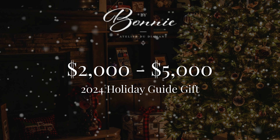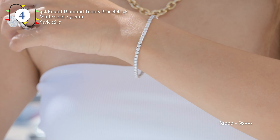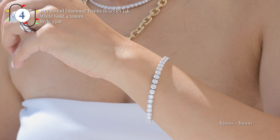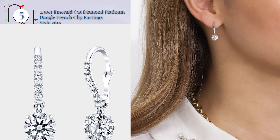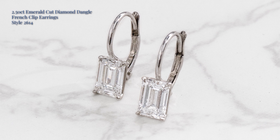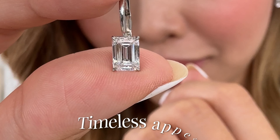Moving on to price category number two, $2,000 to $5,000. In this price category, you can start considering a tennis bracelet. This is the ladies' must-have in your wardrobe — it's like a little black dress. Every girl needs a strand of diamonds around their wrist. And then we also have dangle earrings. We've done it with round and with emerald cut diamonds, where it's just super clean — just the diamond by itself. Those are absolutely perfect to add to your everyday diamond wardrobe. Classic. It will not go out of style.